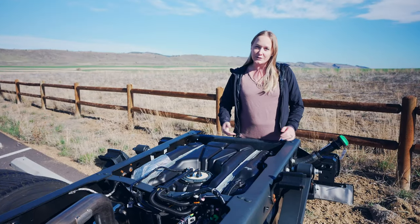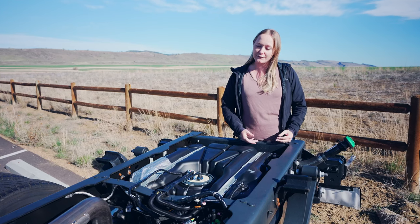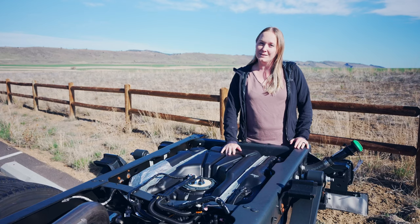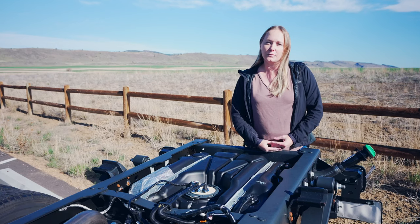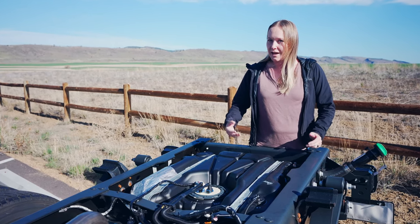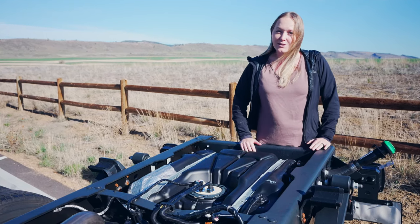We opted into the high-capacity trailer tow package, which among other things gives us a total of 65 gallons of fuel, enabling us to go anywhere we want. We also got the Payload Plus package upgrade, which will let us take our camper with us, as well as potentially in the future tow any toys that we have along the way.